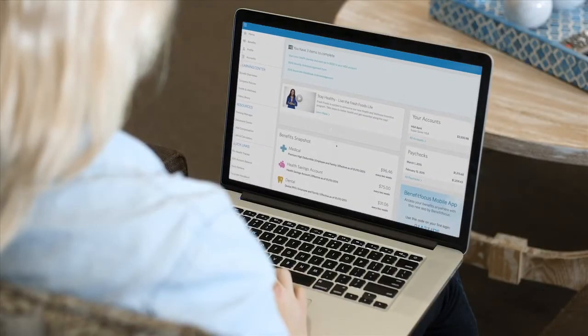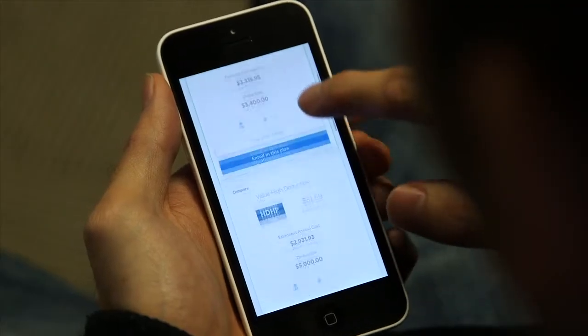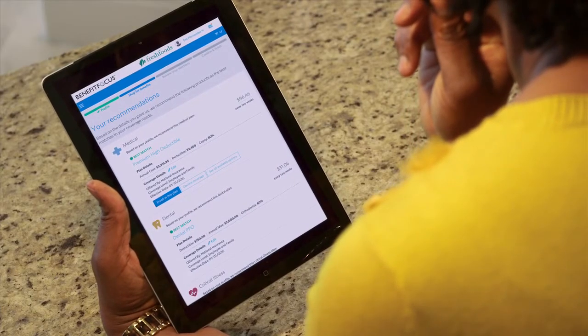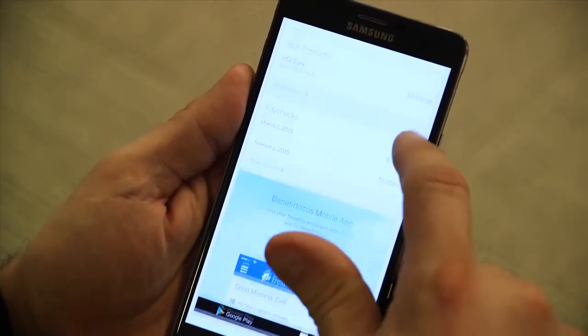With the redesign of the BenefitFocus Marketplace, we tried to create an experience that is not just more intuitive, but more accurate, more efficient, and more enjoyable for our users. Our mission was to simplify the benefit enrollment experience while providing our users with a more comprehensive and intuitive set of tools to help them shop for and manage their benefits throughout the year.